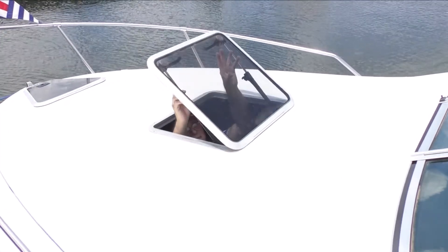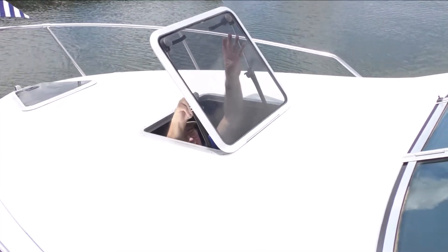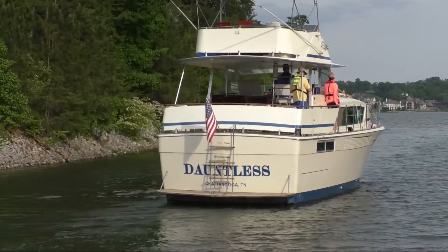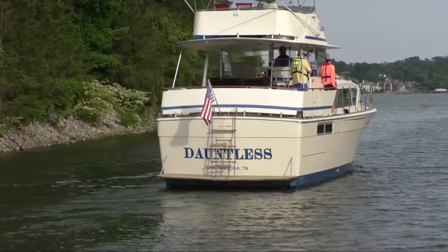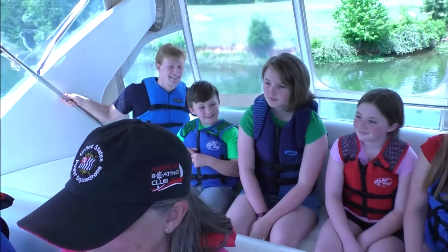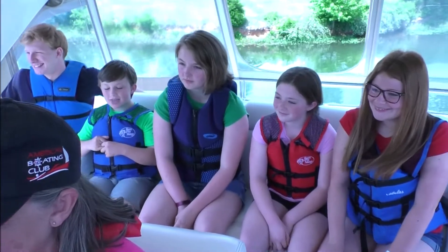Keep forward-facing hatches open, even in inclement weather, to allow fresh air in living spaces. When possible, run the boat so that prevailing winds help dissipate exhaust. Carbon monoxide is one of the most dangerous threats on the water because boaters don't realize it's present until it's too late.